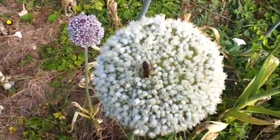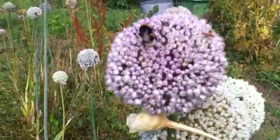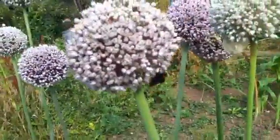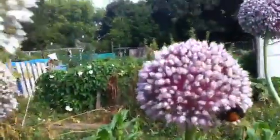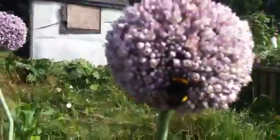A bit close there. I'm not very good at telling the different bees apart, but there's lots and lots of different ones here. As you can see, every single head has got bees on.